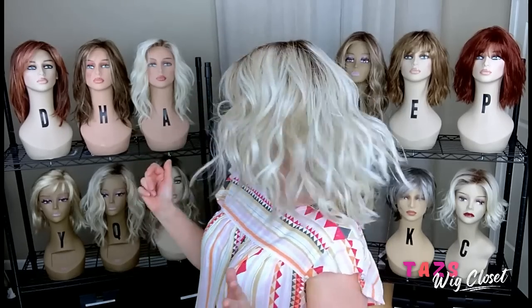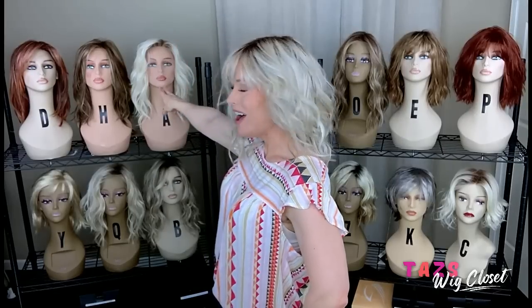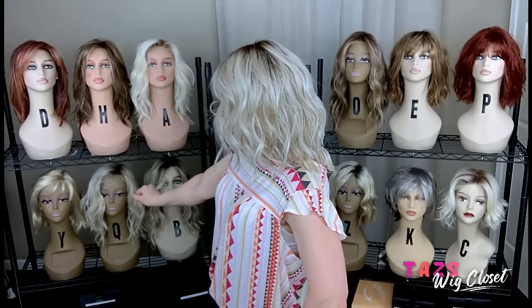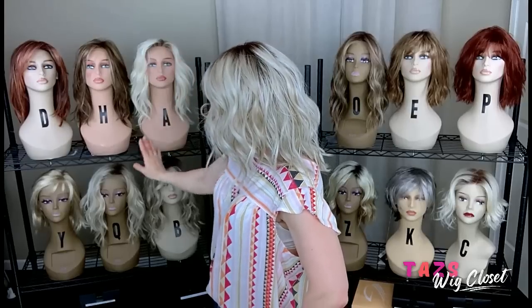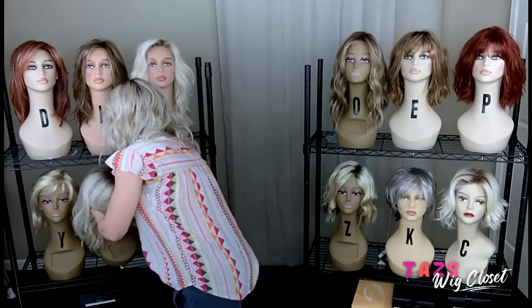Let's go ahead and do a comparison with the Dalgona 16. I have one in the Bombshell on mannequin A and one in the Tres Leches Blonde on letter Q. I'm going to use the Tres Leches, which is the left monofilament part lace front regular version with wefting on the sides and back, to do our comparison.